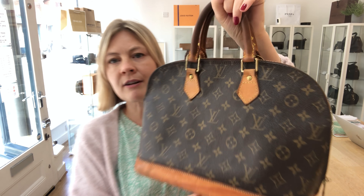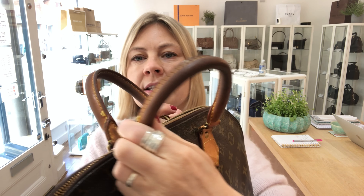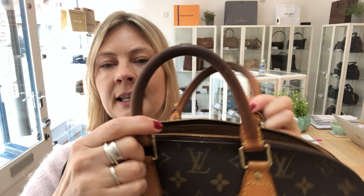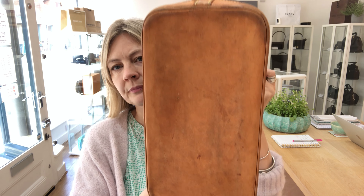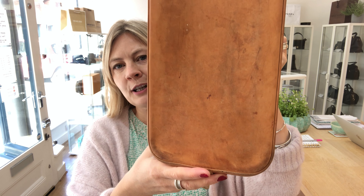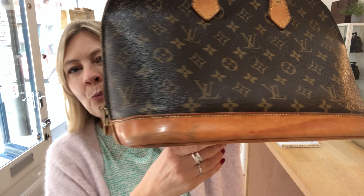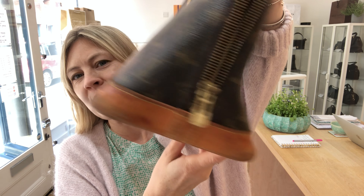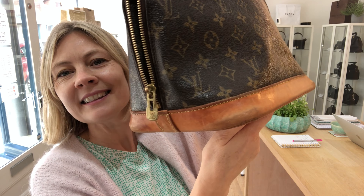It comes with some cool stuff. It comes with the Louis Vuitton dust bag. Inside the envelope we've got the original receipt from 2005. The date code incidentally is FL, so it's made in France. We've got the LV little padlock and both of the keys that go with it as well.